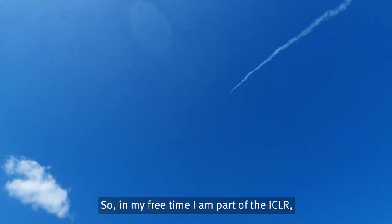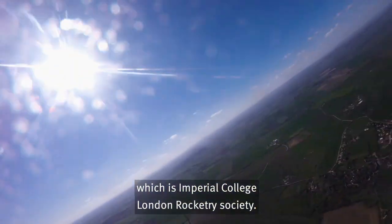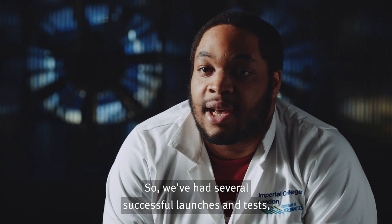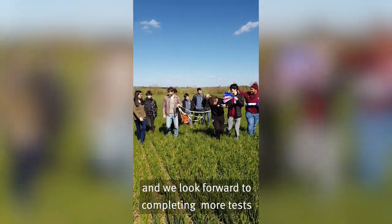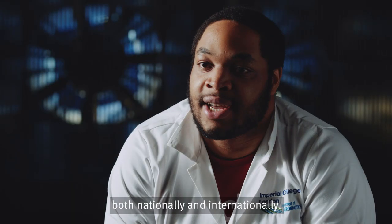In my free time I'm part of the ICLR, which is the Imperial College London Rocketry Society. We've had several successful launches and tests, and we look forward to conducting more tests and participating in more competitions both nationally and internationally.